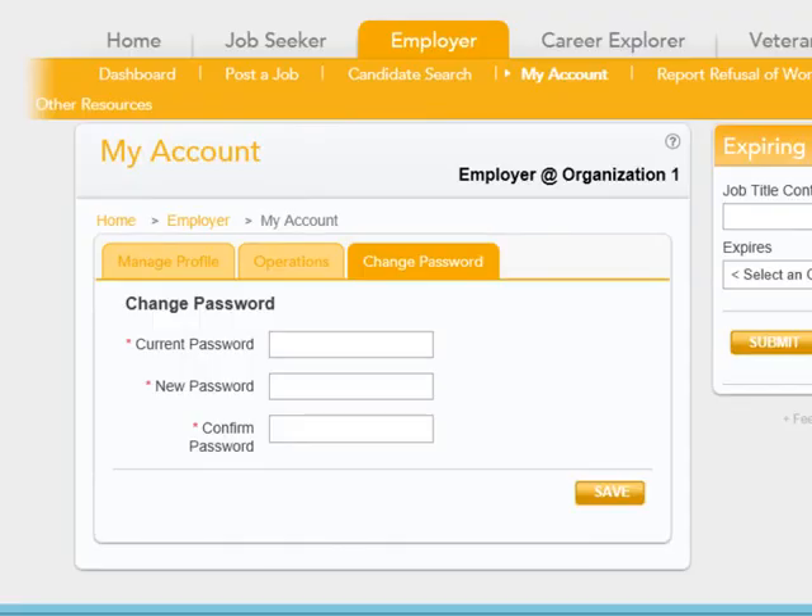The last tab in My Account is Change Password. You can change your password at any time, but you will be prompted to do so every 180 days.